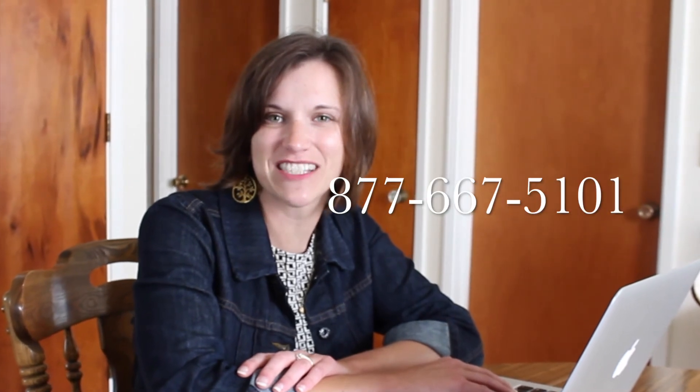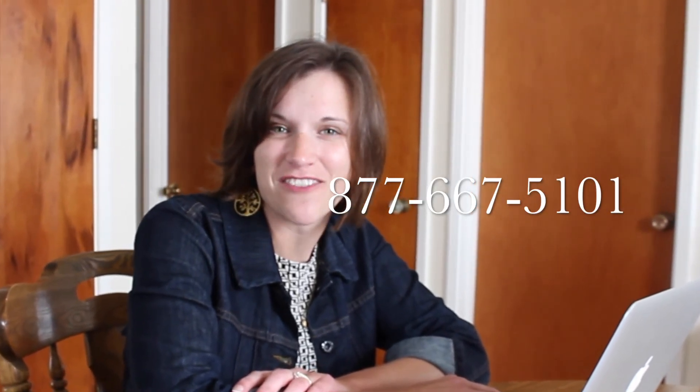And that's all there is to it. If you have any questions or would like us to walk you through the process, stop by any of our eight convenient locations, or give us a call at 877-667-5101.